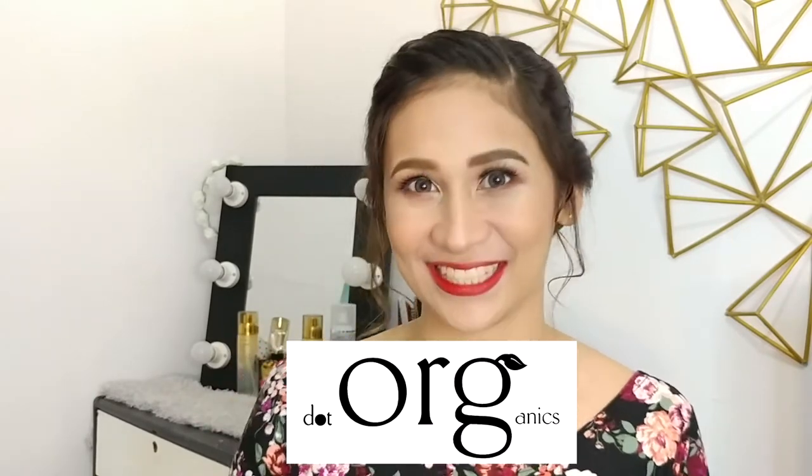Hello! It's Lolly! Welcome back to my channel! So for today's video, I'm going to be sharing with you the products that I got from Dot Organics.